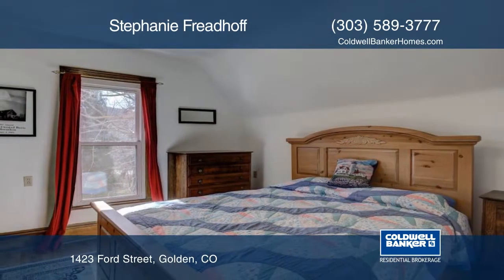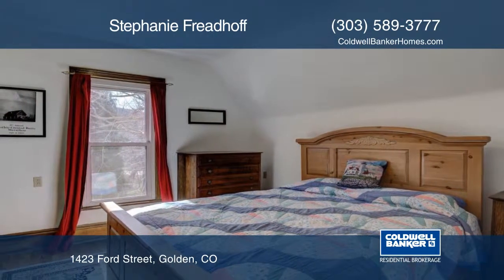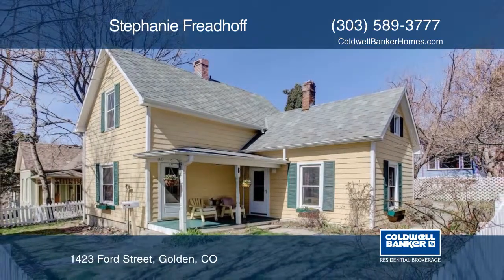Walk to downtown Golden with its restaurants and shopping. Make this home yours with a call to Stephanie Friedhoff.